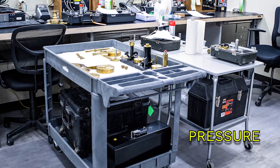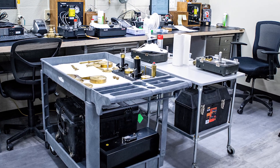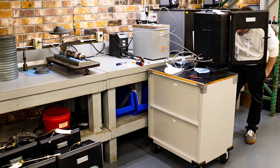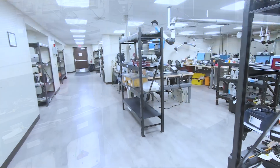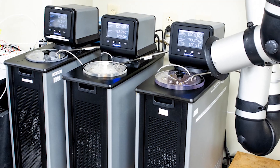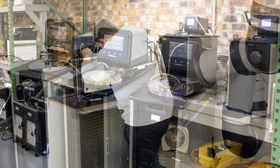Our pressure lab is set up for a wide range of equipment, from digital and analog gauges to deadweight testers to hydraulic hoses. Our temperature lab is ready for your dry-block calibrators, probes, thermometers, and everything in between.